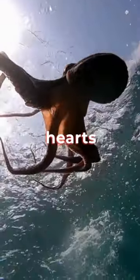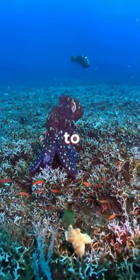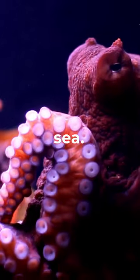Firstly, let's talk about the three hearts of an octopus. Octopuses have three hearts: two of which pump blood to their gills, while the third circulates blood throughout their body. This enables them to swim efficiently and survive in the deep sea.